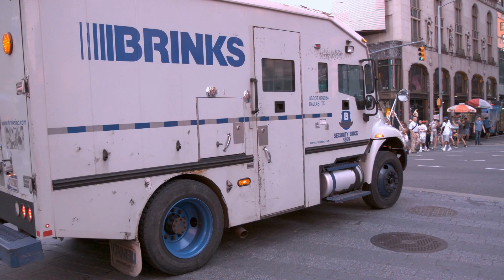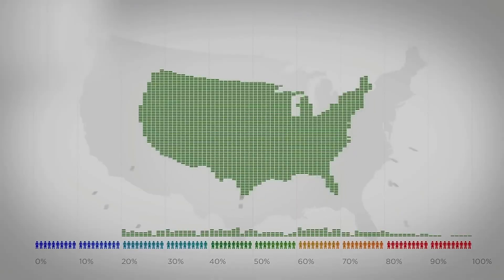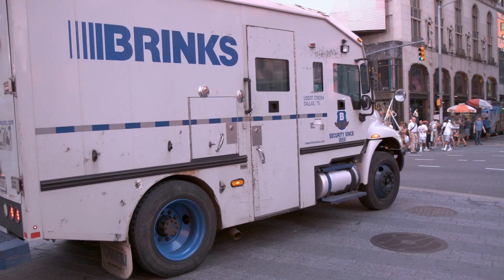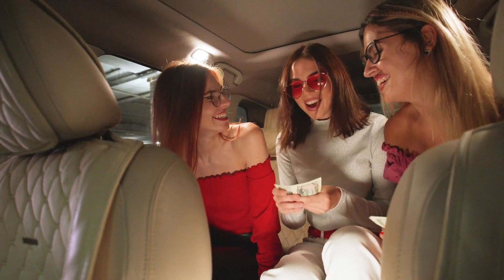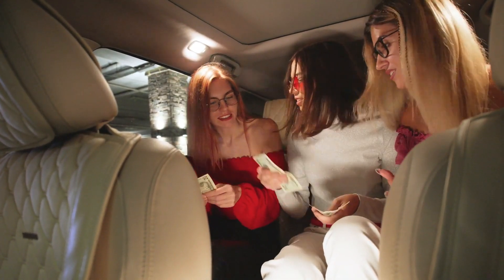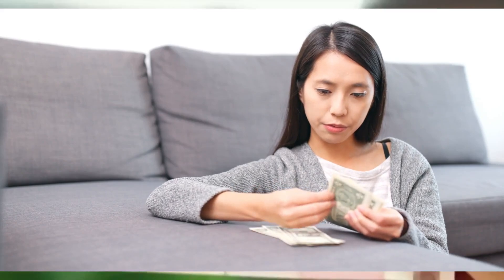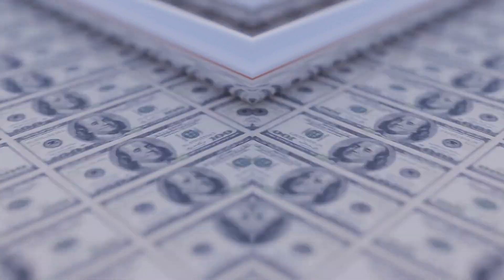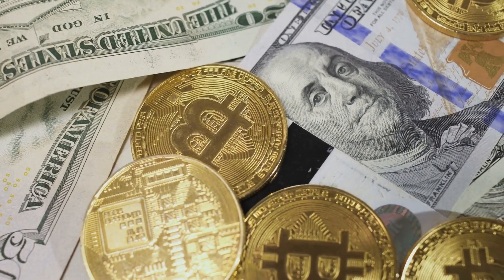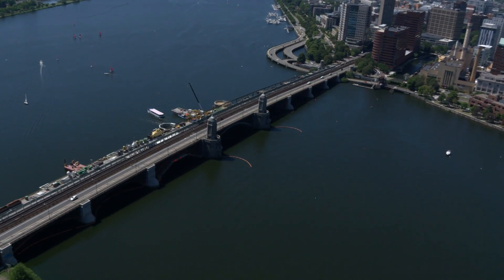Thus, the storage environment ensures that the banknotes remain in perfect condition, ready to be distributed when needed in the Eurozone circulation. Finally, the banknotes enter circulation, where they are used by the public for daily transactions. As they are used, the banknotes wear out and are eventually withdrawn from circulation to be destroyed. The manufacturing process is continuously repeated to ensure that there are enough high-quality banknotes available. And that's how millions of banknotes are made daily.